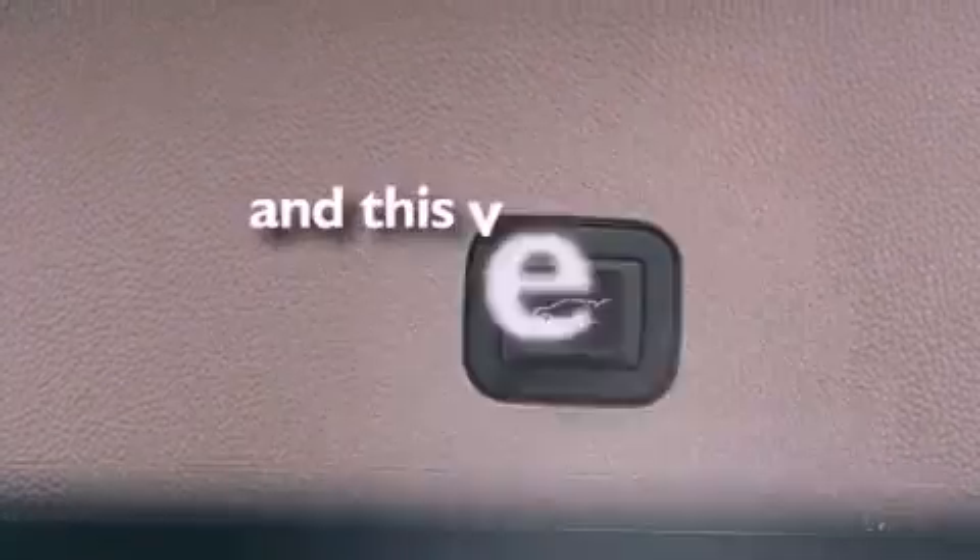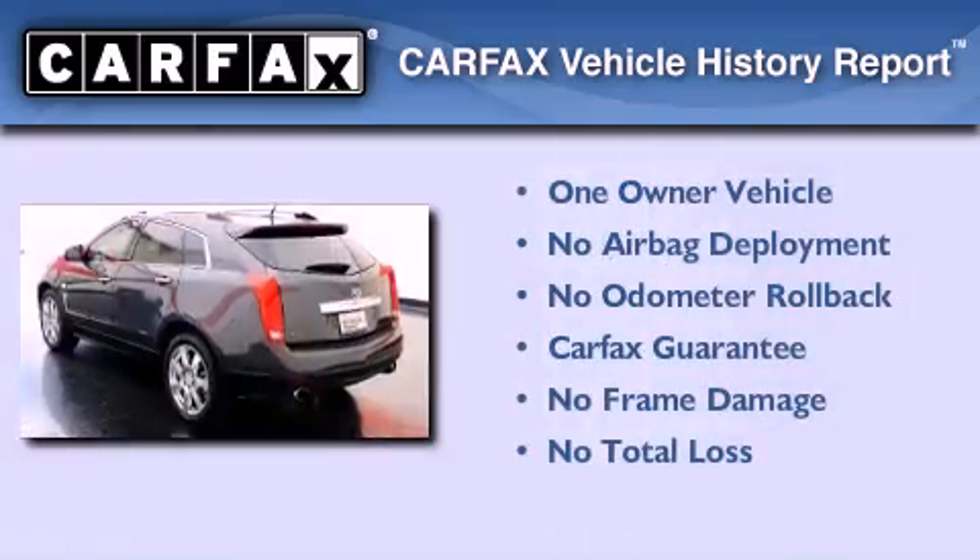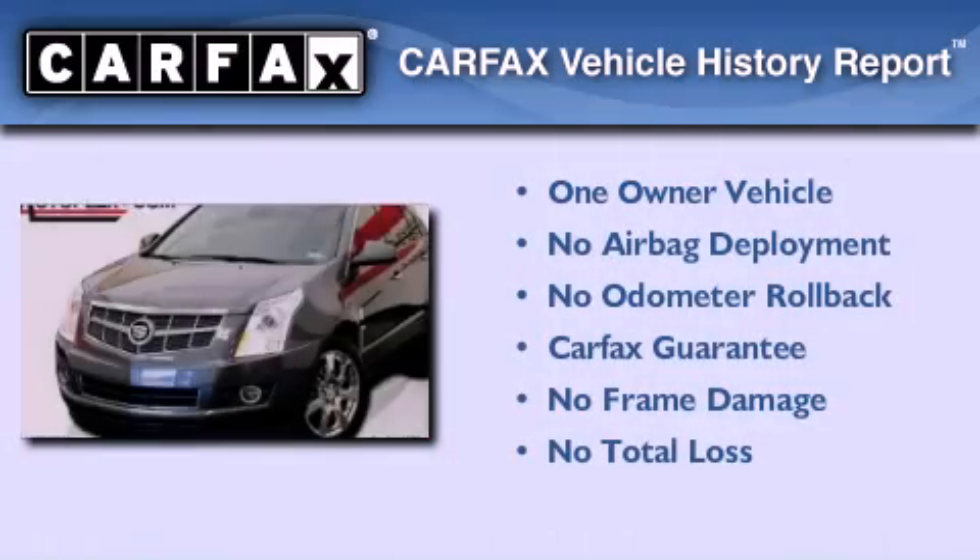This vehicle has fewer than 24,000 miles on the odometer. This Cadillac has had only one owner and it qualifies for the Carfax buy-back guarantee.